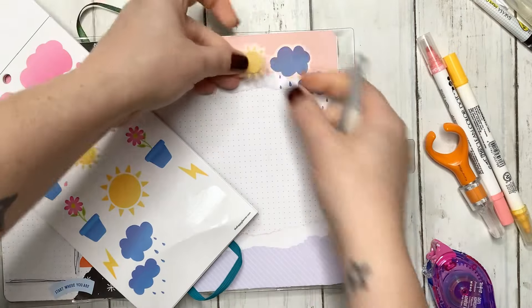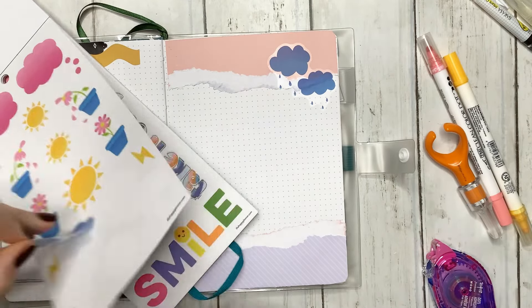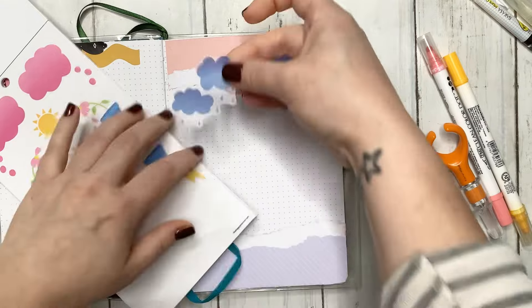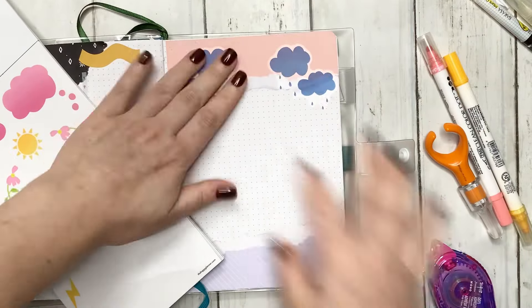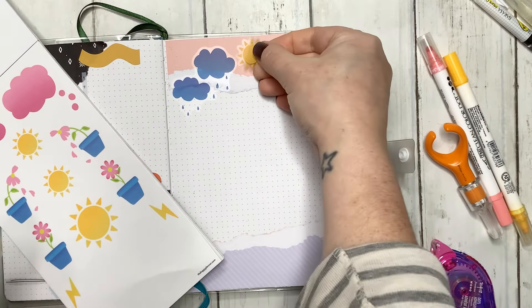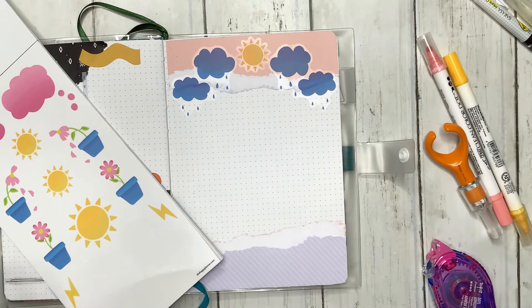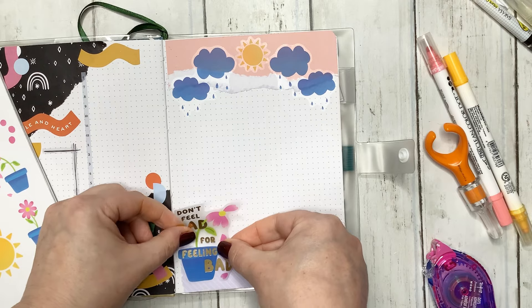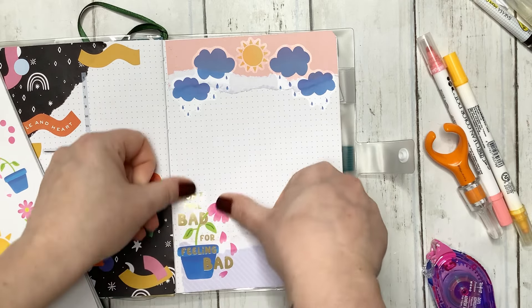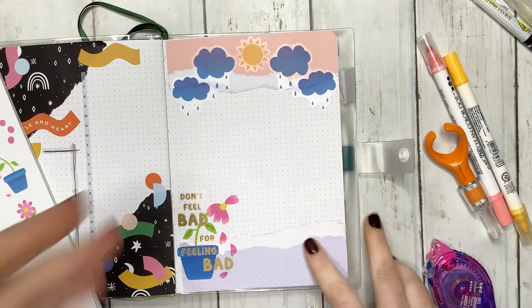We're going to do this one right here — where we have the sun up here and the storm clouds on either side. I think it's so cute. I love these stickers so much.